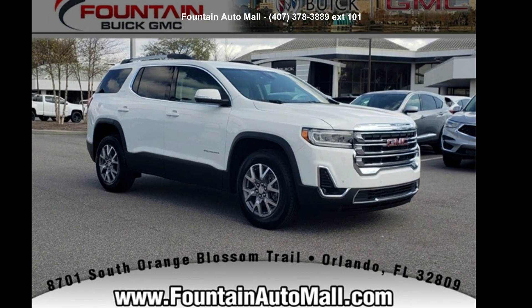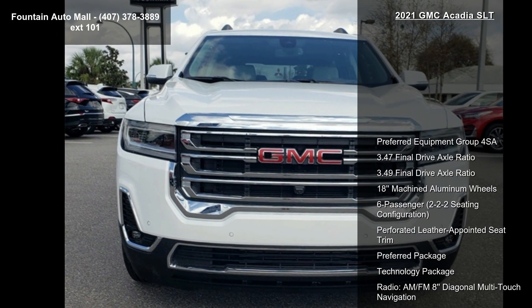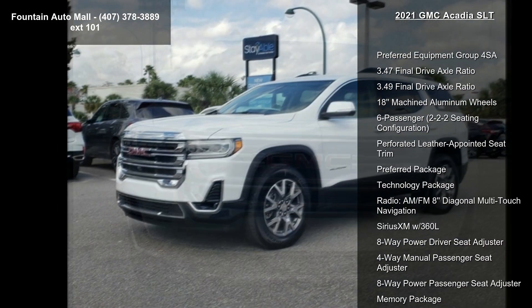Check out this GMC 2021 Acadia SLT. This may be the set of wheels you've been looking for. Enjoy these notable features: